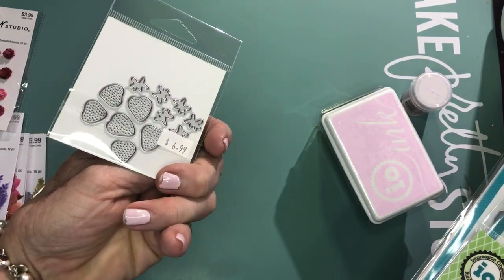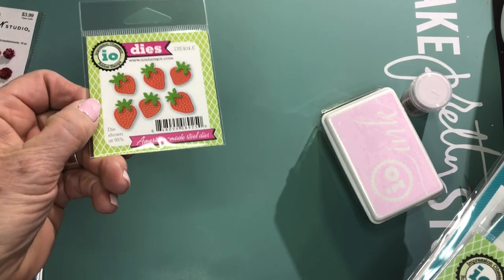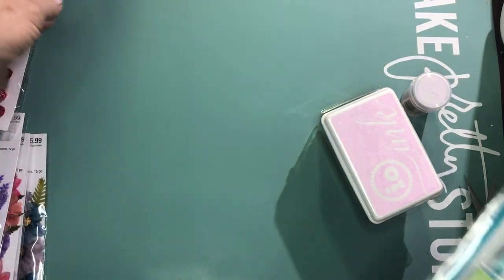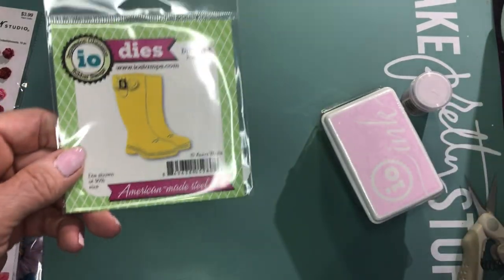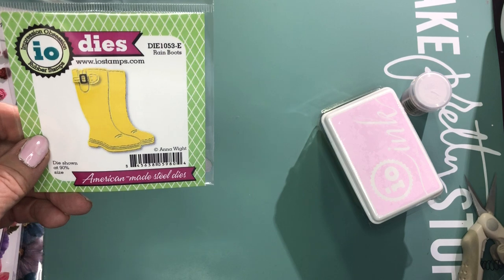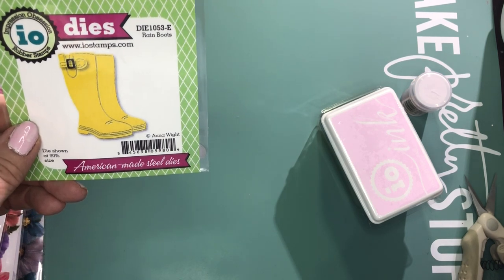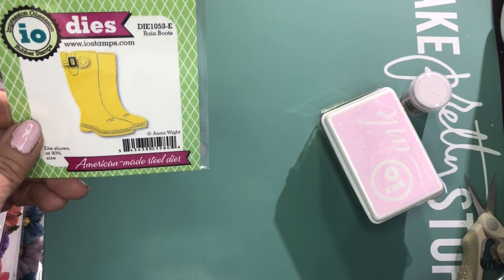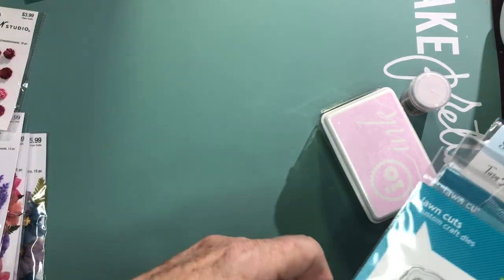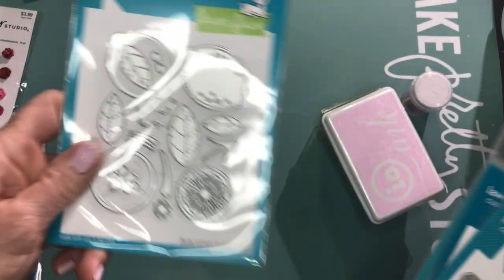I bought these tiny little strawberry stems — look at how small they are! I'm kind of obsessed with strawberries right now, so those will obviously be going into my cookbooks. I have also wanted this Anna White rubber boot die forever, so I'll be stamping some of my stemmed flowers and putting them in the boots to make some interesting little images. I'm really happy I found that.